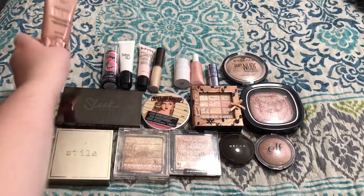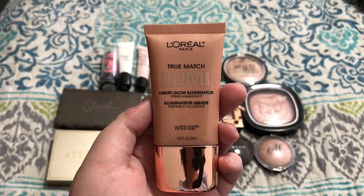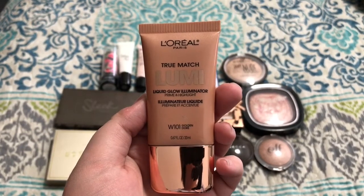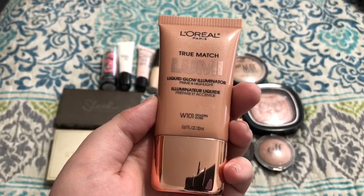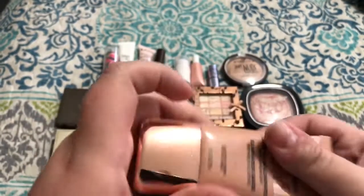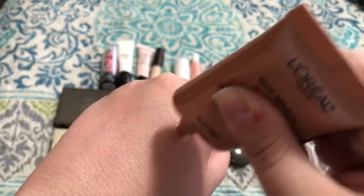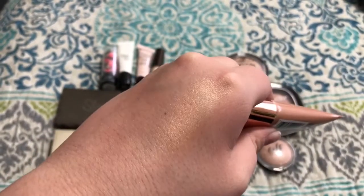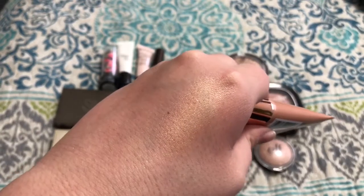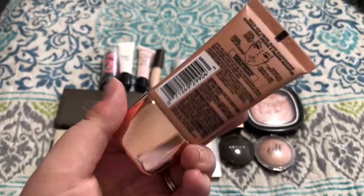I'm going to start with all of my creams and liquids. The first one is the L'Oreal True Match Lumi Liquid Glow Highlighter in the shade W101 Golden. When I got it I was excited, but as you can see, it's just basically straight up gold. So I can't wear it as a highlighter. What I was doing was putting it all over my face in the summertime to add a bronzy sheen, but I think I'm just going to get rid of it.